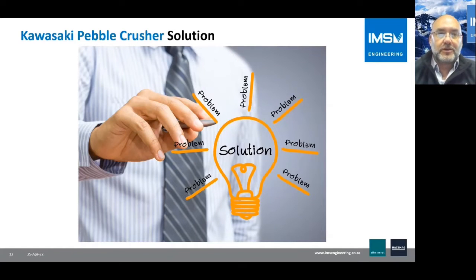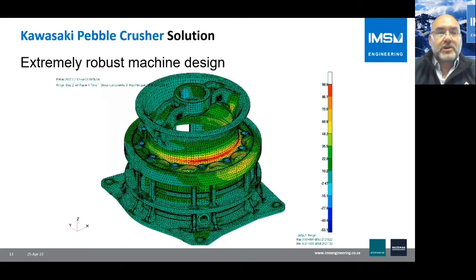Earth Technica — the company behind the Kawasaki brand, which IMS works with — jointly developed the Kawasaki Pebble Crusher solution. This required, first of all, a machine with an extremely robust design. Special finite element analysis was conducted specifically around pebble crushing conditions to optimize stress areas and ensure adequate structural strength.